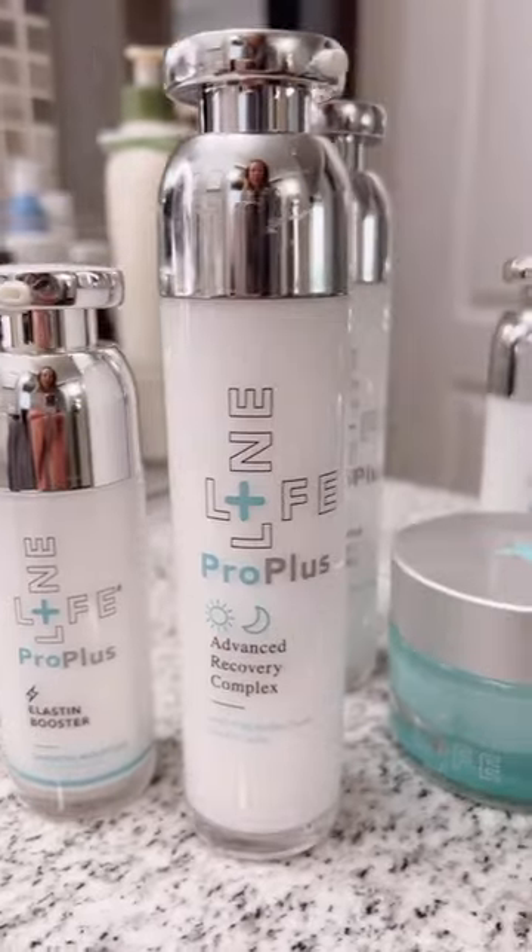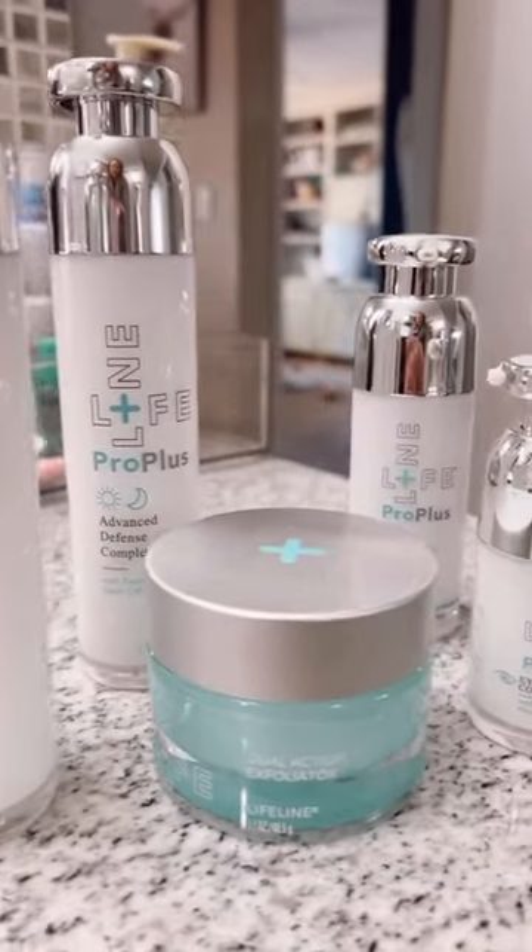You can use my code GLORIA50 at any time to get 50% off of your Lifeline order.